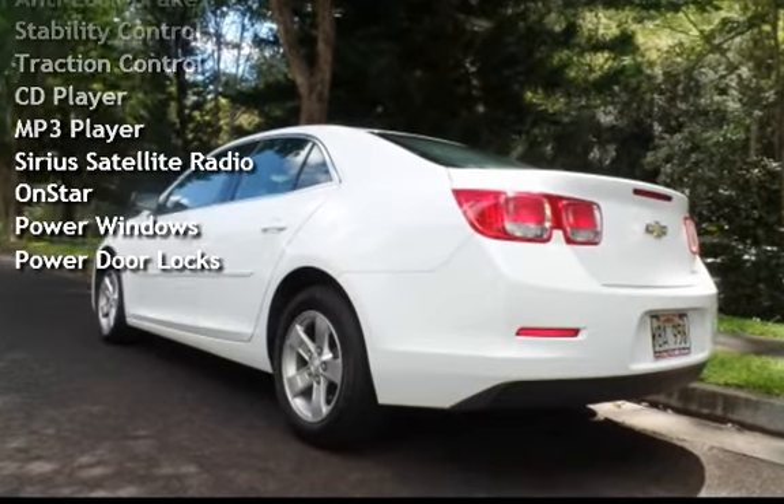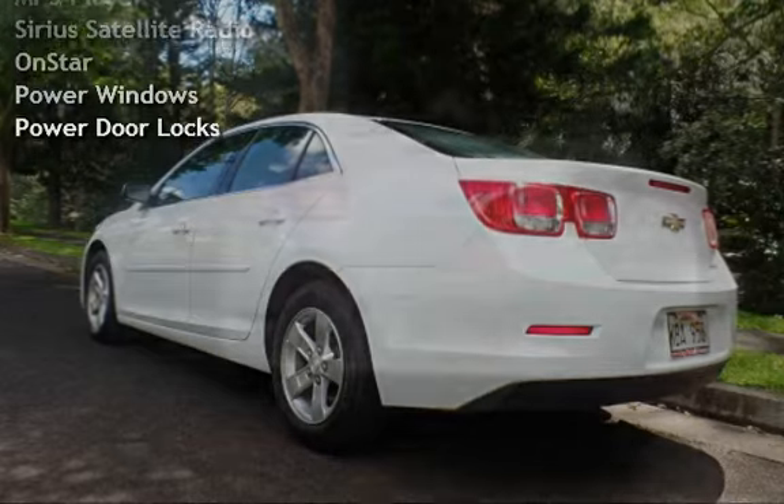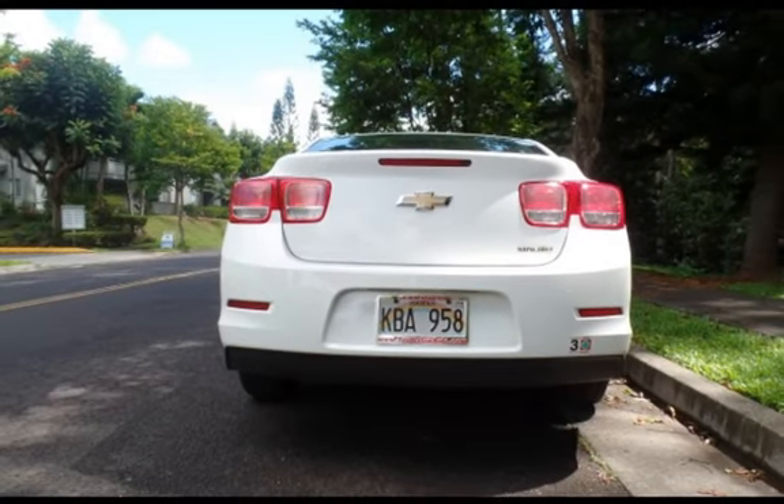Additional features include a CD player, MP3 player, Sirius satellite radio, OnStar, power windows, and power door locks.